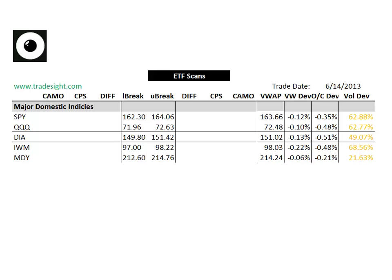Right now we've got a fairly negative session going on today, definitely characterized by fairly light volume. You can see that we've got volume deviations to the downside across the board in all of our major index-following ETFs. We're about 0.5% below the open in pretty much all of the majors. The only exception is the MDY, which is a little more paired off and that's on exceptionally low volume.